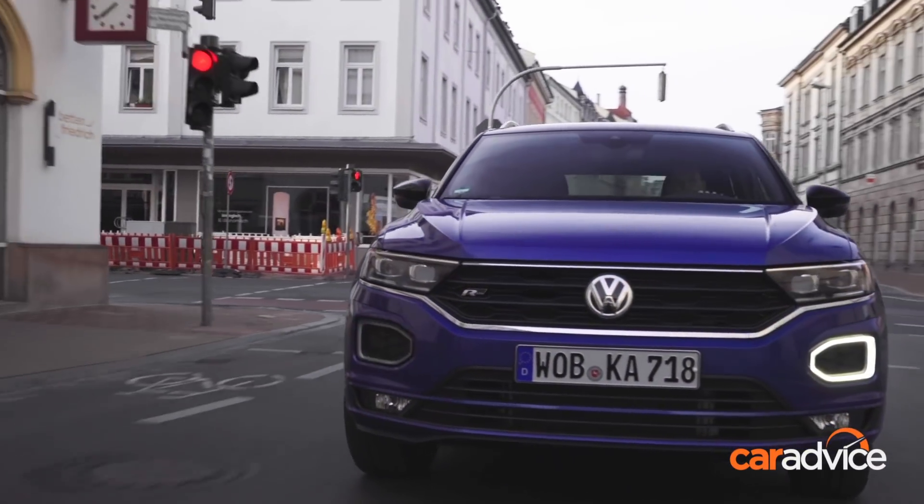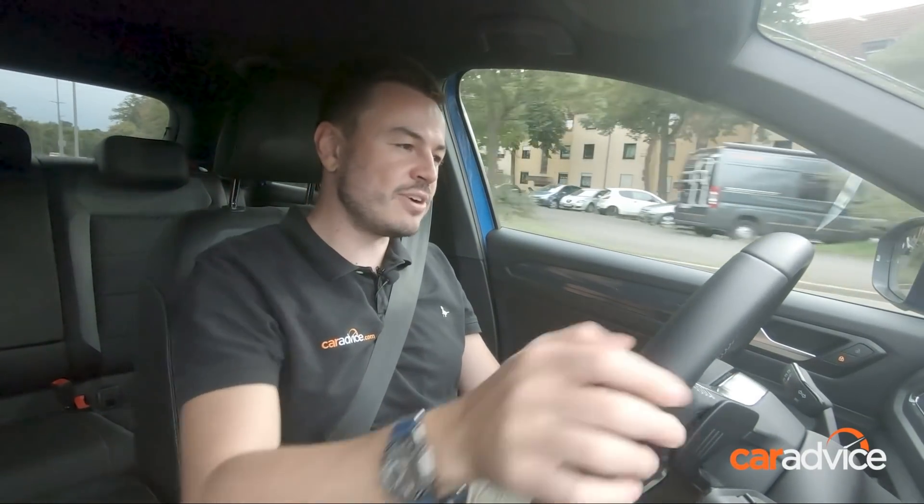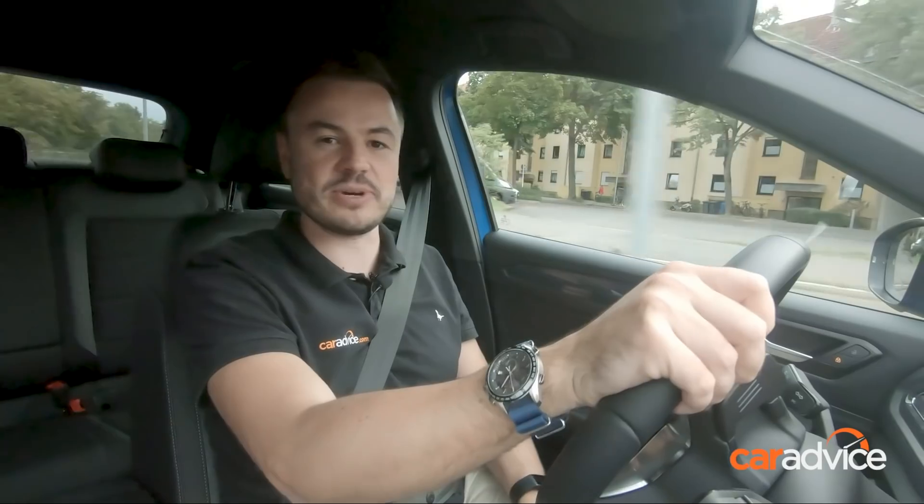The Volkswagen T-Roc is expected to land in Australia around March next year with a price tag of about $40,000, and it'll be fairly well-equipped for our market. To read more about the T-Roc, head to CarAdvice.com, and don't forget to subscribe to our YouTube channel.